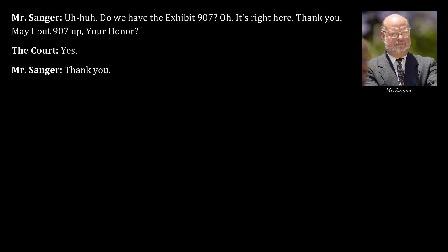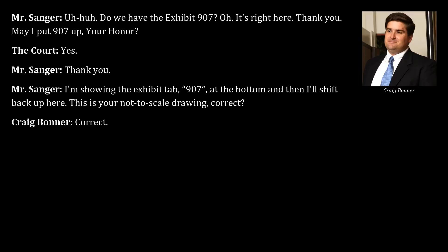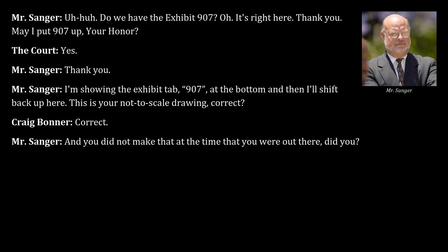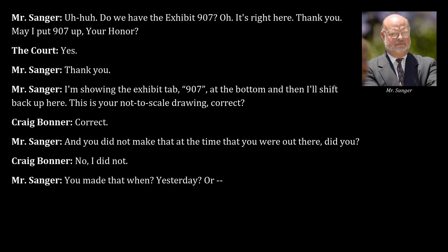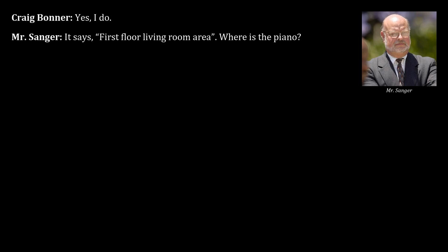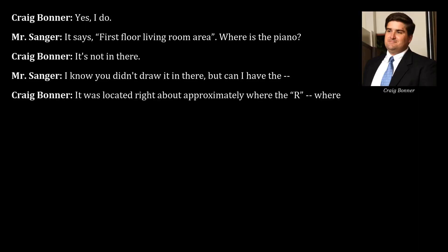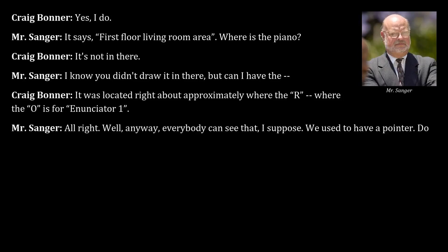Counsel requests Exhibit 907, a not-to-scale drawing made by Bonner a couple days prior — not at the time of the visit. Counsel notes a piano is not shown in the drawing of the first floor living room area. Bonner indicates the piano was located approximately where the 'O' is for annunciator 1.